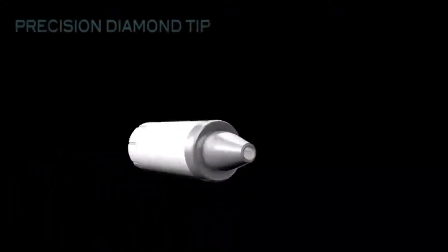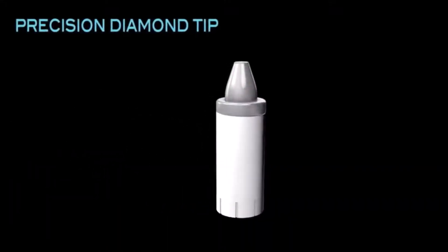Another optional accessory is the Precision Diamond Tip, made for those hard-to-reach or sensitive areas like around the creases of the nose, corners of the mouth, and around the eyes.